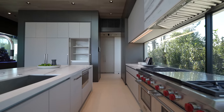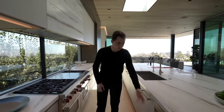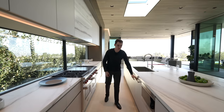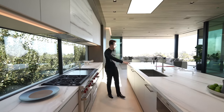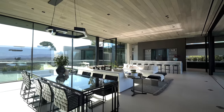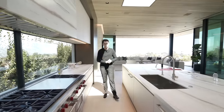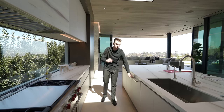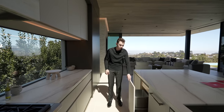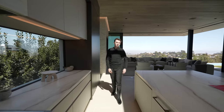Soft-closing cabinetry is throughout — my favorite feature. There's a Wolf microwave surrounded by cabinetry, a panel dishwasher by Miele next to your stainless steel sink, more views of the backyard and living space, and a second panel dishwasher. The trash section has double the amount of storage and is also soft closing. This kitchen is truly impressive.